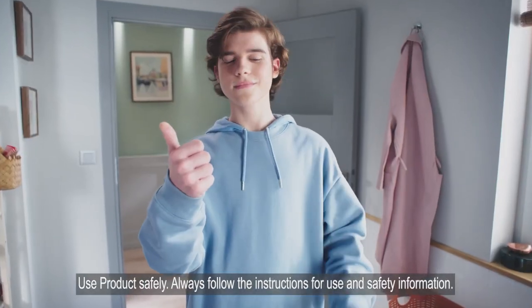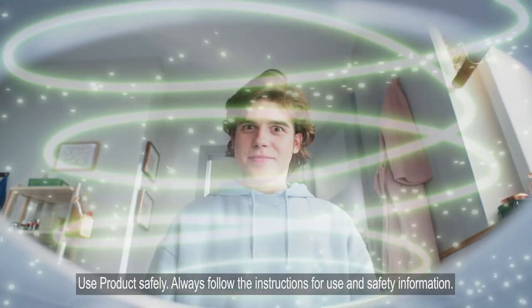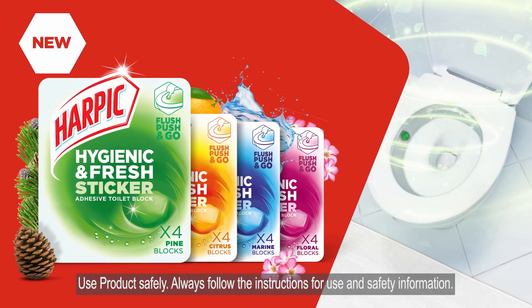Is it magic? No, it's Harpik. Get a fragrance boost with every flush. New Harpik Hygienic and Fresh Stickers.